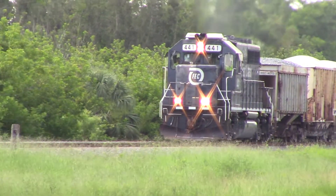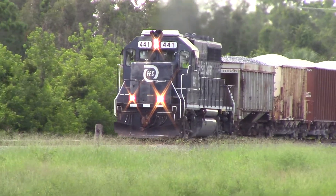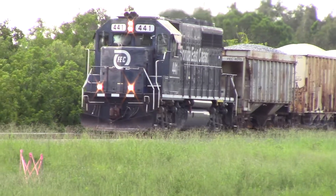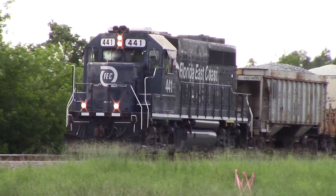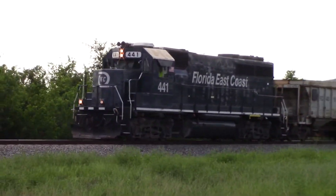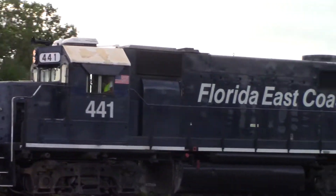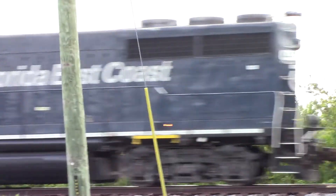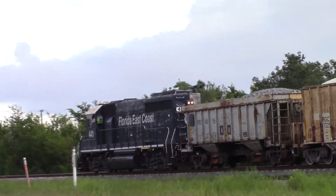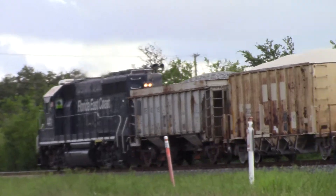For a Monday morning, heading north, got a ballast dumper right behind the locomotive, and the dumper right behind them.